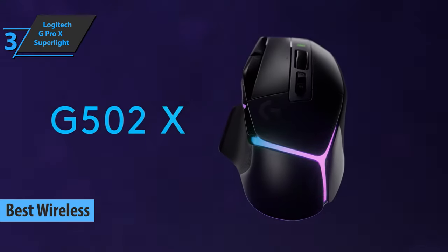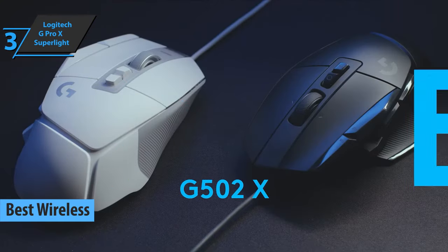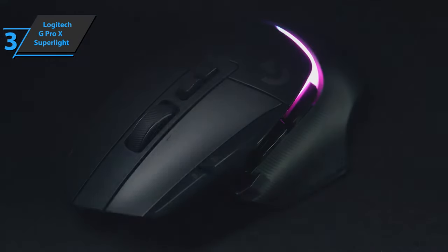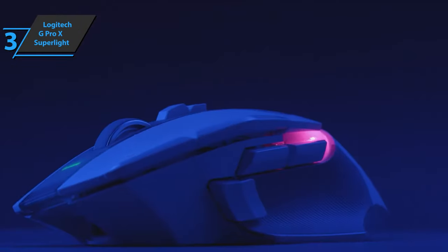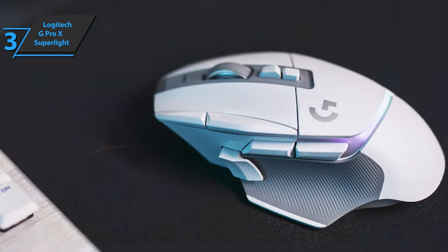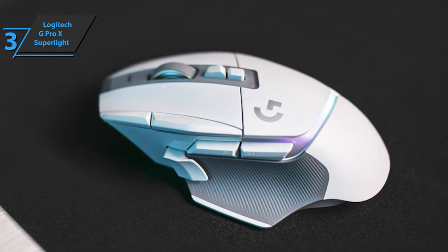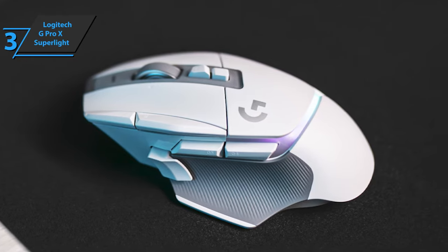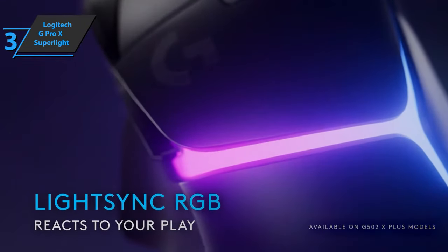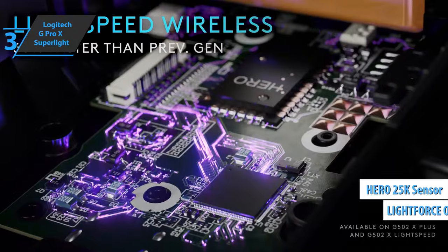Up next, we present the Logitech G502X Lightspeed, also known as the best wireless gaming mouse available on the market in 2023. The Logitech G502 series is one of the most established in the tech world, and without a doubt one of the most iconic, comfortable, and ergonomic series of mice in gaming history. Today we'll look at the latest edition, the Logitech G502X. The mouse has been redesigned to lighten its weight and face the challenges of the competition without losing its essence. It also includes Lightforce optomechanical switches and the Hero 25K sensor with top-notch performance.